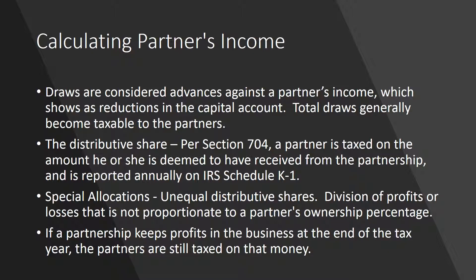Due to the complexities of partnership accounting law, accounting for a partner's taxable income or loss is not always easy. For instance, the cash a partner takes out isn't necessarily the same as that partner's taxable income from the business. Partnership draws are the most common way partners take money from their businesses. Tax-wise, draws are considered advances against a partner's income. Advances or draws show up on the partnership books as reductions of the partner's capital account. At the end of the year, the total draws generally become taxable to the partners.